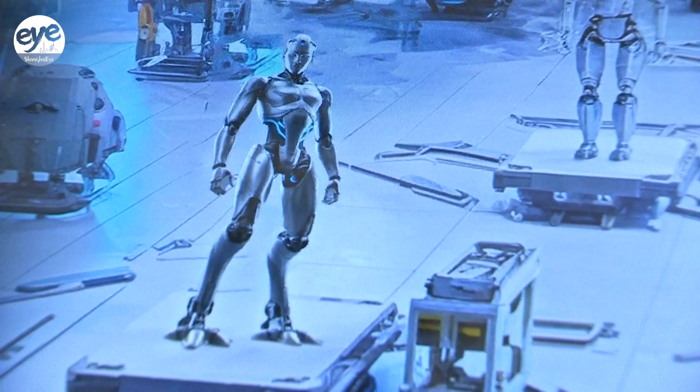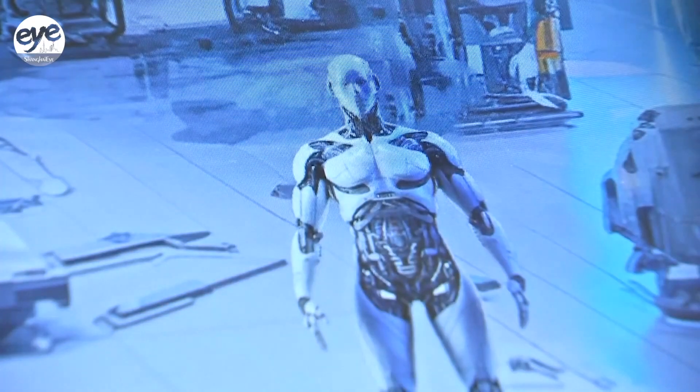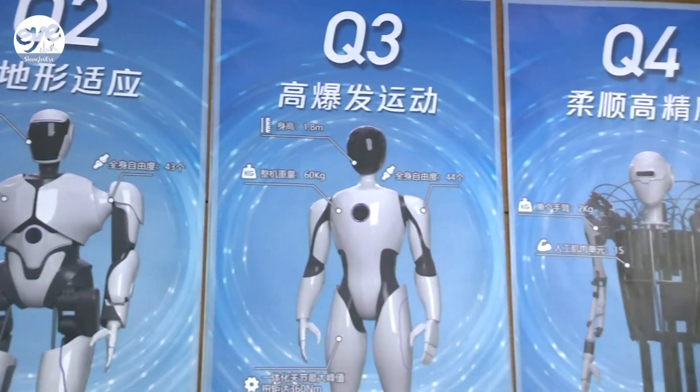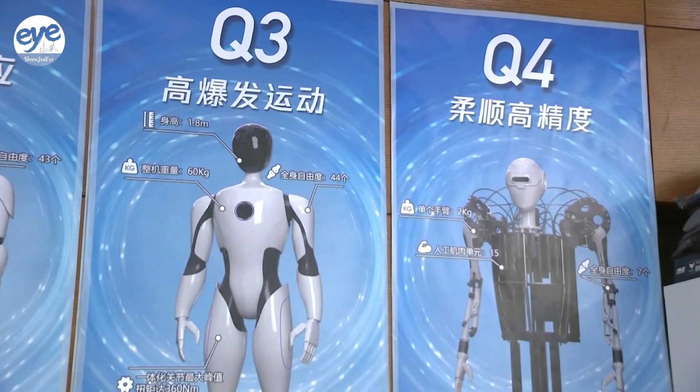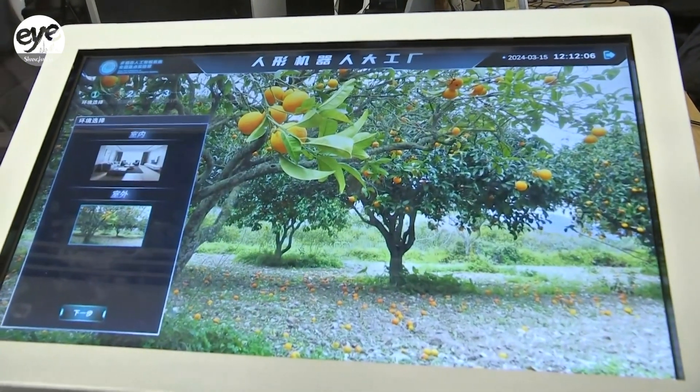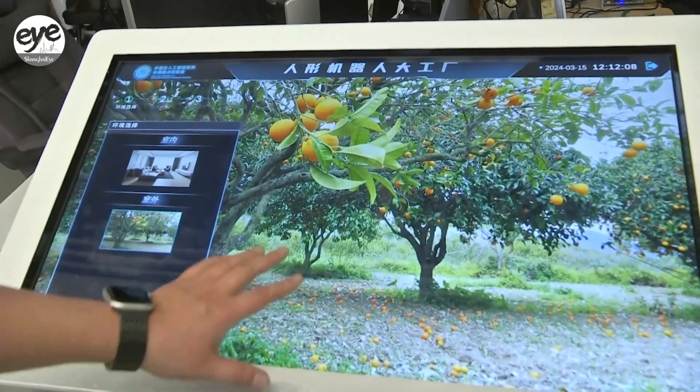An AI-powered interface developed by Chinese researchers is poised to accelerate the country's humanoid robot research and development. Dubbed Humanoid Robot Big Factory, the interface can design a robot's hardware and software algorithms based on various requirements.